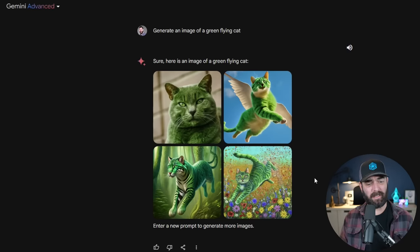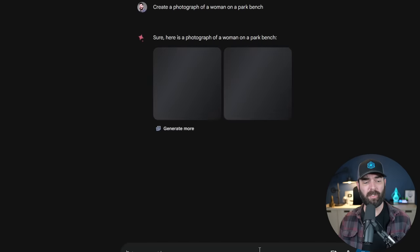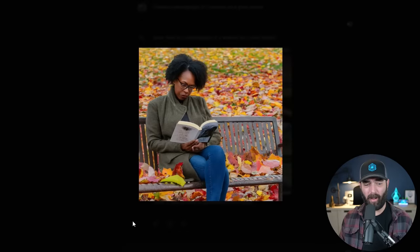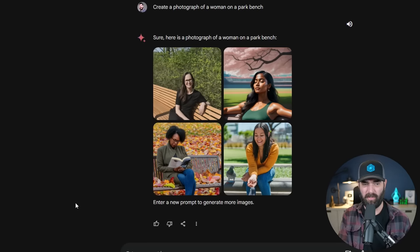The more fantasy-style images are okay, but the image-to model Google uses behind the scenes is actually pretty good at making realistic images. For example, with the prompt 'create a photograph of a woman on a park bench,' three out of four results were pretty realistic. There's some funkiness with the hands — something that surprisingly still hasn't been solved — but ignoring the hands, it's a pretty realistic photo. That's something DALL-E 3 inside of ChatGPT isn't really great at yet.